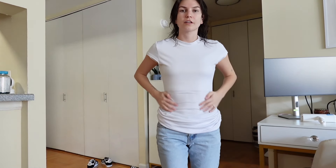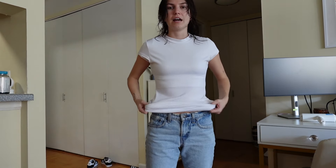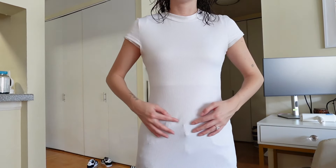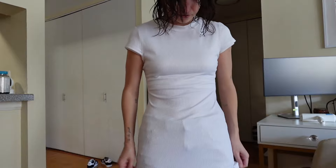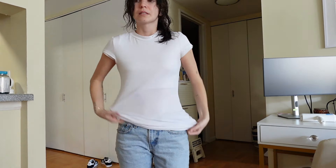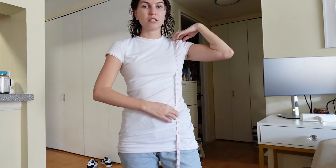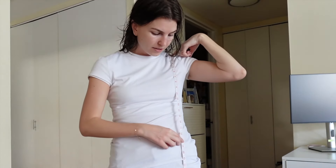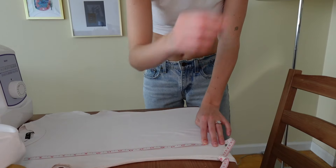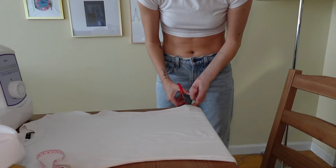I put it on over the crop top I currently have on so you can see how short my current undershirt is, and then I can estimate where I want it to hit with the jeans. I think I like where — let's see — like that height. So let me get my measuring tape. That's 19 inches. I'll probably cut to like 20, so 20 inches is right here. Now just cutting straight across.